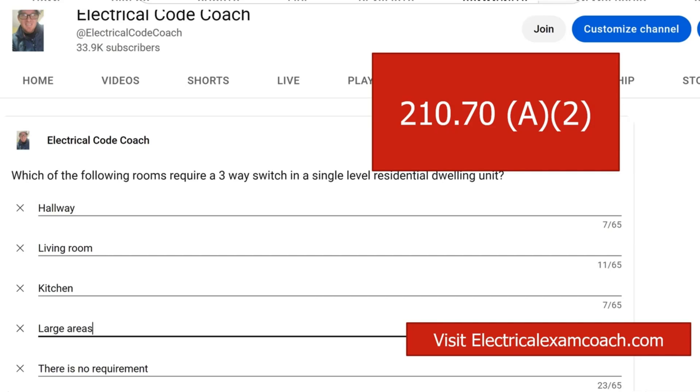Anywhere else in the code, it's just not required — whether it's a hallway, living room, or kitchen. It doesn't matter how large the hallway is. You could have a 45-foot hallway and you would only be required to have one switch according to the NEC.